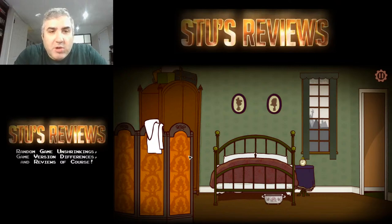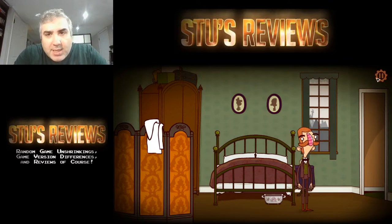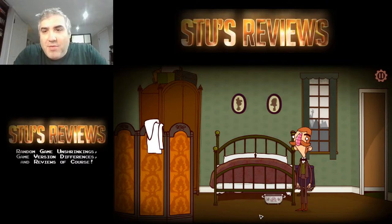So this guy's some kind of detective or something. The voice acting is somewhat interesting. How do you control this? Okay, I'm moving around, I have some kind of settings thing. This is a chamber pot I guess. Deleted iOS kids because it's gross art style.